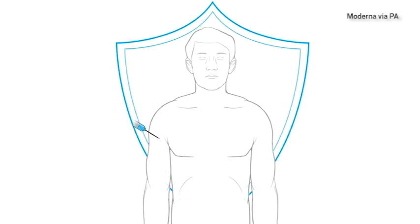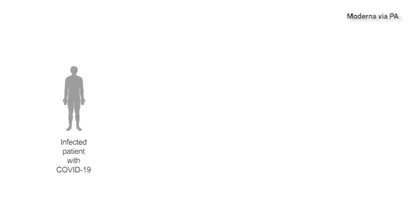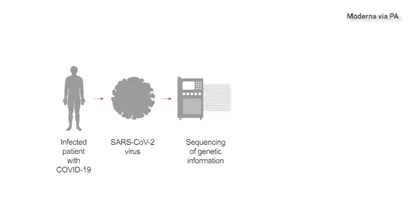What makes this approach different is that you don't need to make the virus itself to make a vaccine — a time-consuming and intensive process. Instead, you use the information from the virus and administer the information directly to the patient. Essentially, the patient makes their own vaccine.